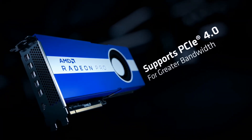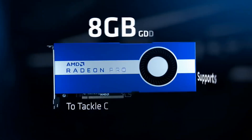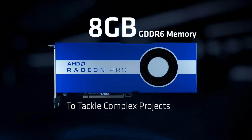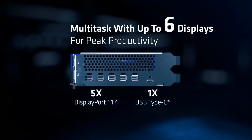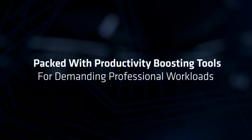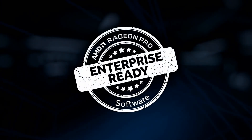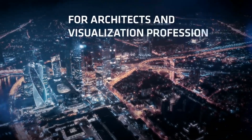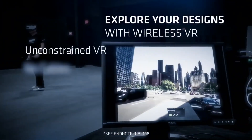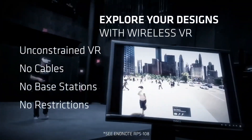The Radeon Pro 7 also shines in color accuracy and image quality, supporting HDR and a wide color gamut, making it ideal for visual effects, animation, and graphic design. With AMD's advanced software ecosystem including support for OpenCL and DirectX 12, users can harness the full potential of this GPU.